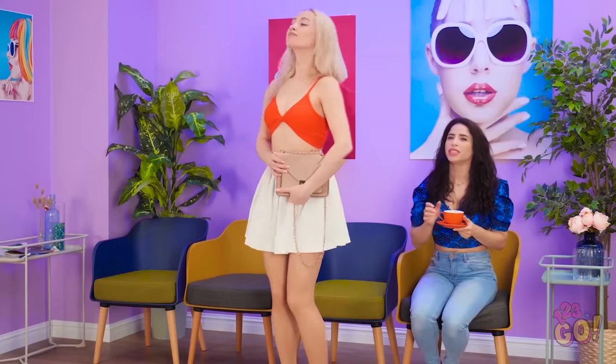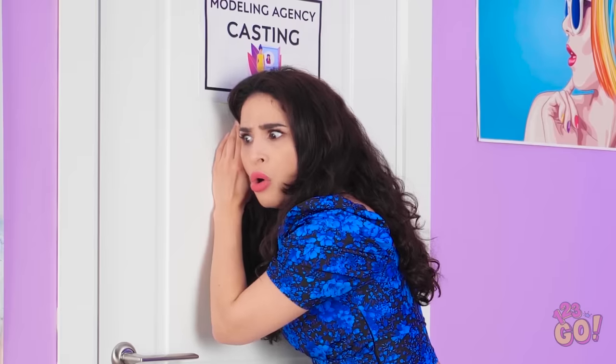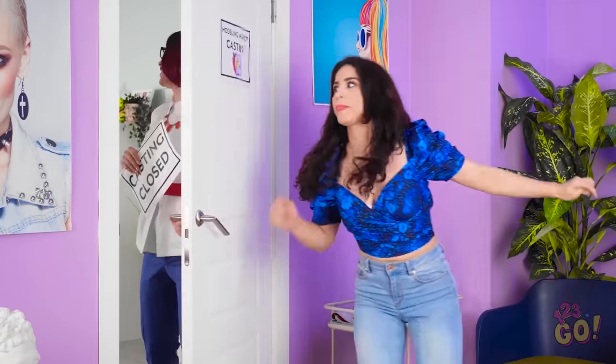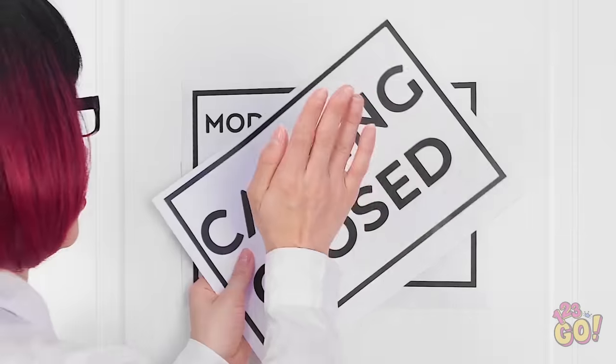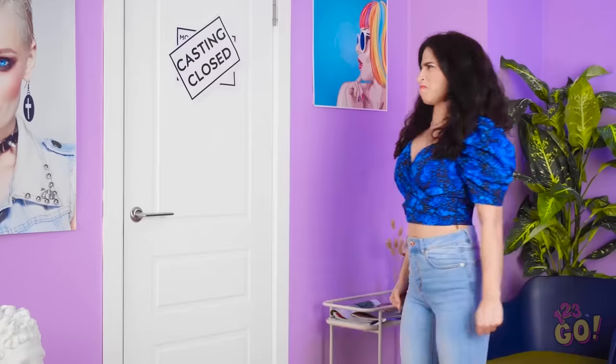Deep breaths… Good luck! Whatever. Hey! What's going on in there? I'd better get closer. They're hiring her?! GAH! Casting is officially closed! What do you want? I'd call a cab if I were you. Did that really just happen?! GAH!